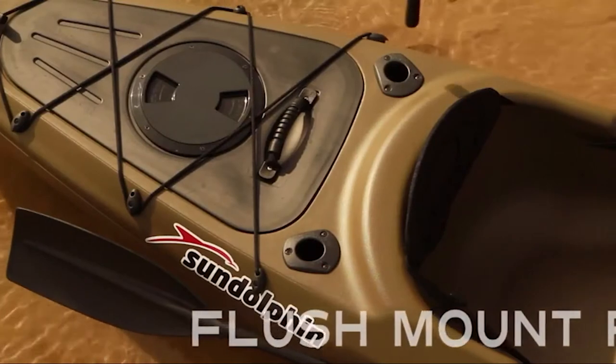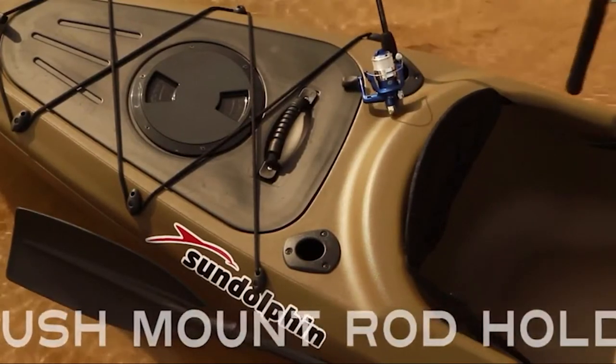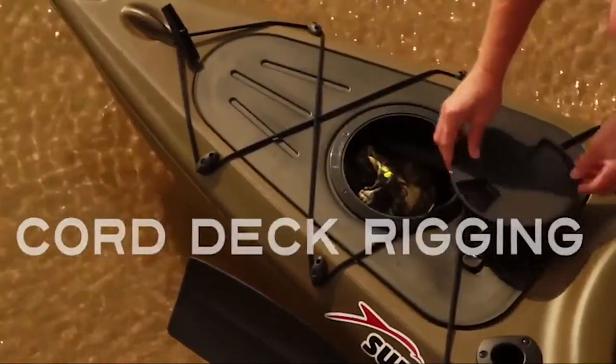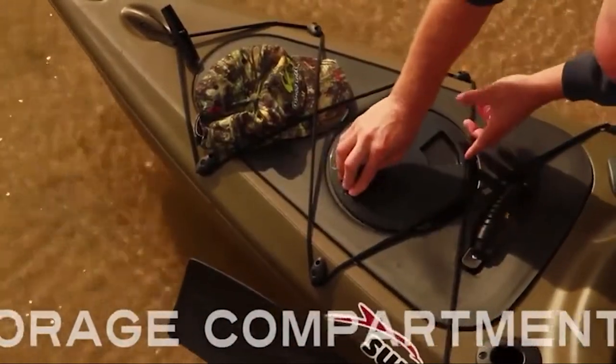Built from high-quality materials and designed to perform the way kayaking novices need, the Journey 10 SS is a great craft for novices and it will likely foster a profound love of the sport, which is sure to last a lifetime.